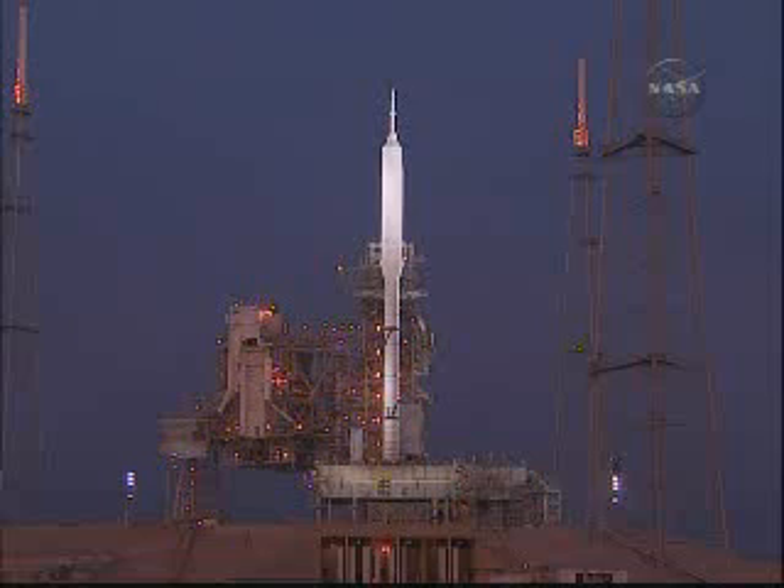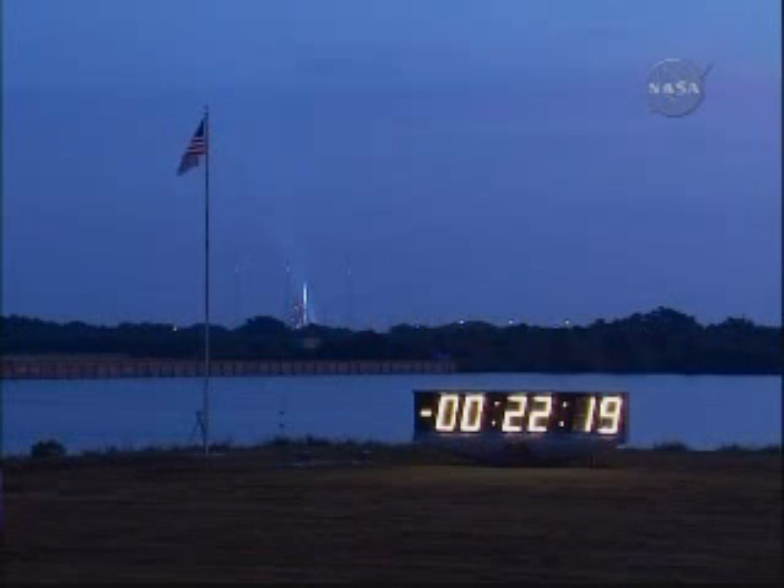We're now at T-minus 22 minutes, 24 seconds and counting. We have a 20-minute built-in hold at T-minus 4 minutes.